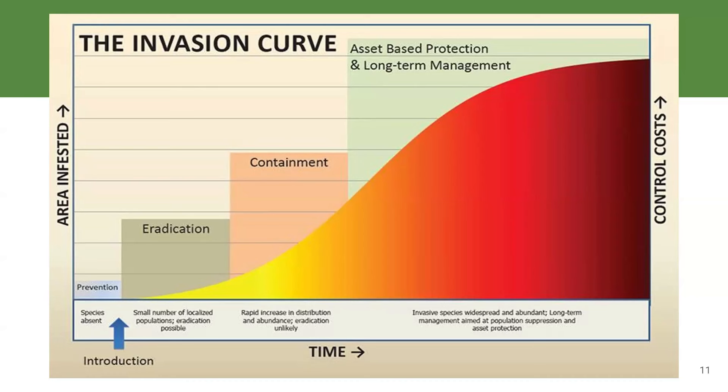Once we get to the top right of that graph, that's where garlic mustard, swallowwort, knotweed, and phragmites are — they infest such a wide area that we have no hope of eradicating them; we just have to learn to live with them. So at Finger Lakes PRISM, limited in time, funding, and resources, we focus on the species that are still down in the early part of that curve — emerging invasives like chocolate vine and sticky sage — because that's where we get the best return on our efforts.